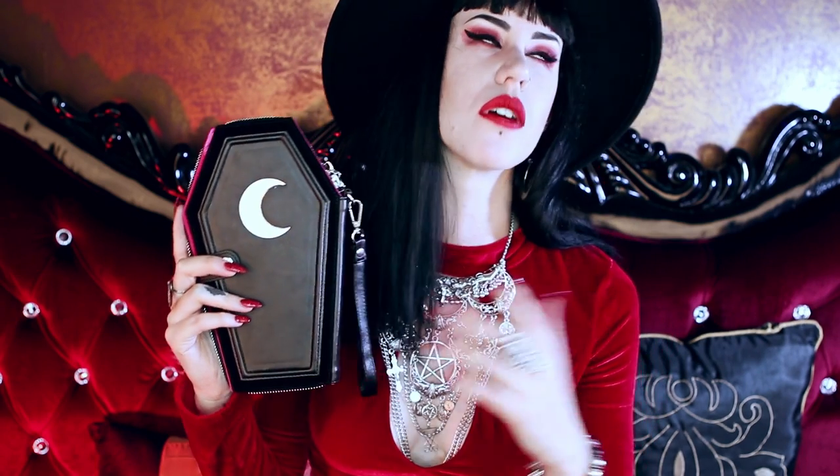Hey everyone, Avelina here! This is my fourth video today. This is my oversized coffin wallet for the gorgeous Death Candy. If you don't know who Maria is, go follow her on Instagram — she's stunning and just the sweetest person on earth. I absolutely adore her. This piece of merchandise was made with her in mind; she lives all the way over in Greece, so this has been sent to her.